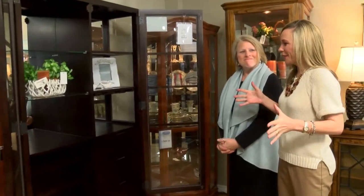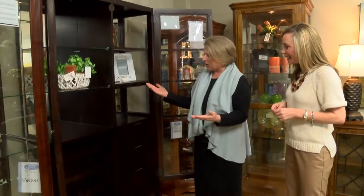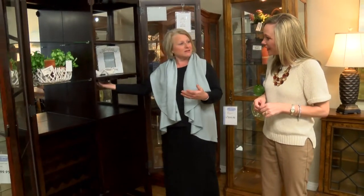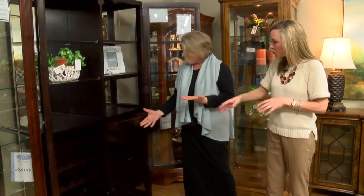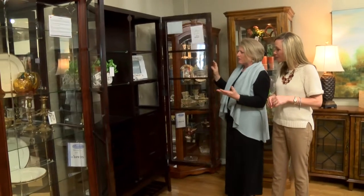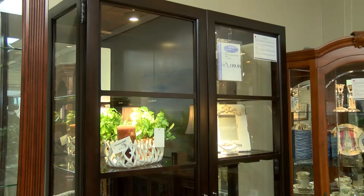This is the latest and greatest in Curio cabinets — very unique. It not only accommodates dishes or special collectibles, but you can also put your favorite wine and wine glasses. That's right, and you have storage as well, shelving, lighting, and it has a little bit of a modern look with the espresso finish — just beautiful.